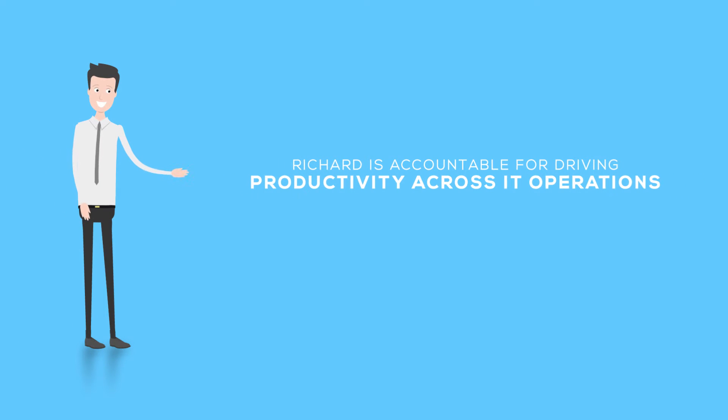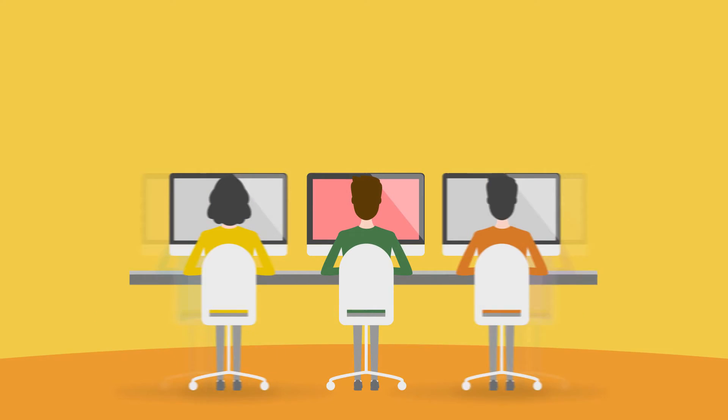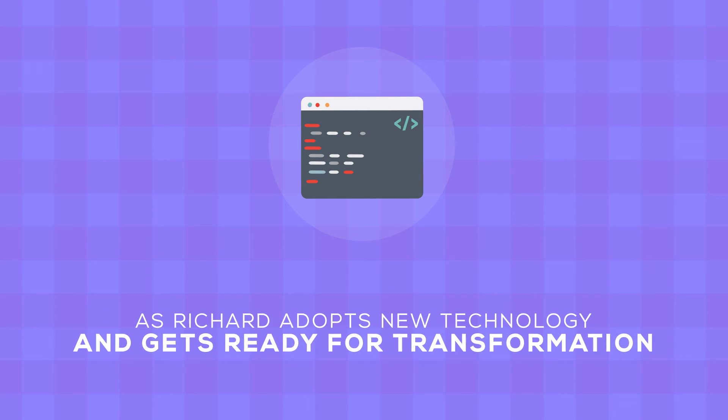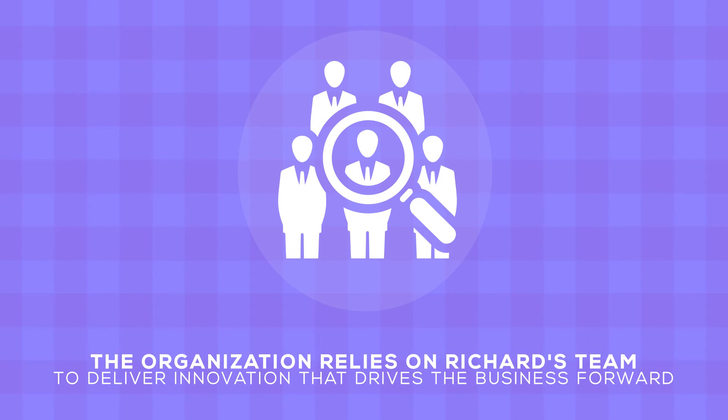Richard is accountable for driving productivity across IT operations. This comes at a time when the organization is growing complex and the IT landscapes are evolving. As Richard adopts new technology and gets ready for transformation, there is no extent of business disruption. The organization relies on Richard's team to deliver innovation that drives the business forward.